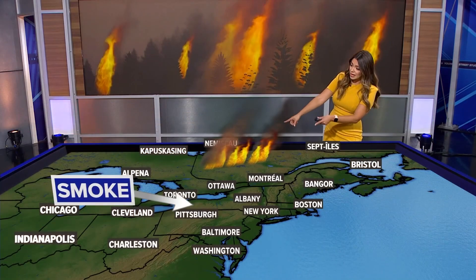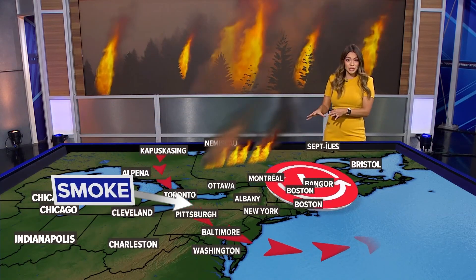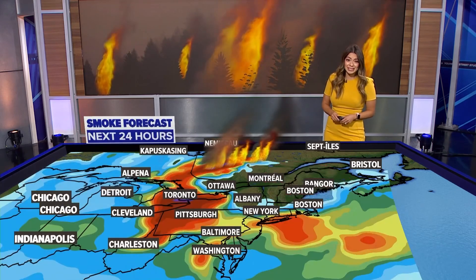Live from Tampa, I'm meteorologist Maria Alvarez. The smoke is carried on to the northeast — an area of low pressure is helping guide some of the smoke down as far south as the mid-Atlantic.